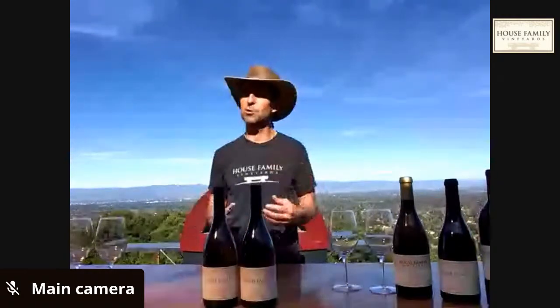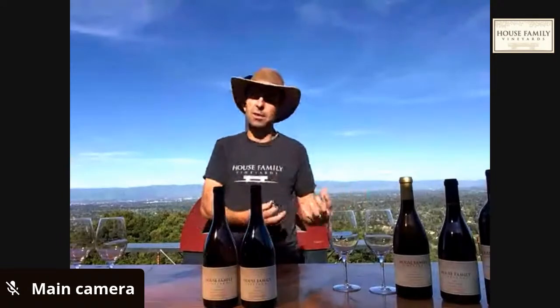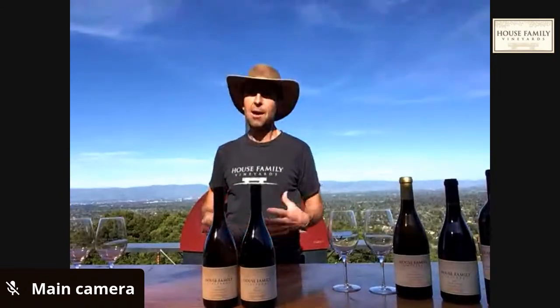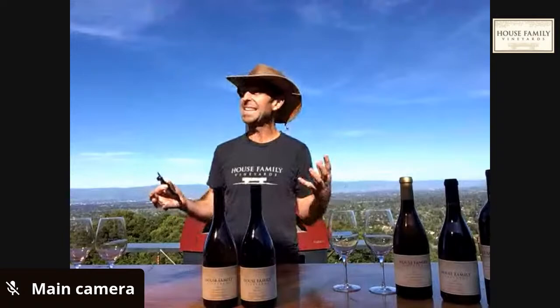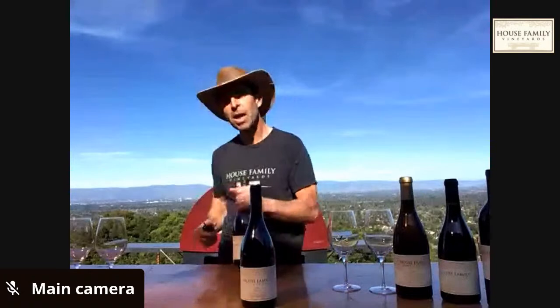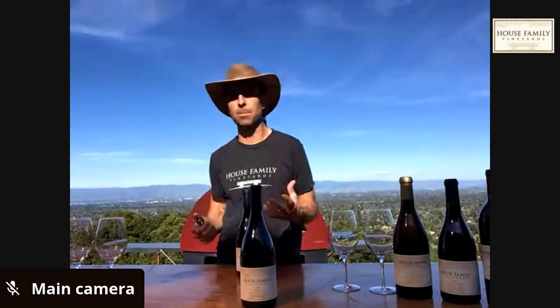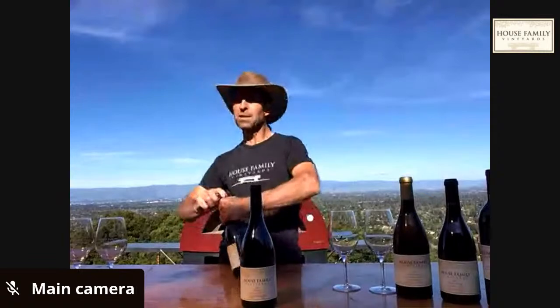There were some tasting notes we went through last week on how to taste wine — what I look for, what Jonathan looks for in critical tasting. But really what this is about is the hedonistic tasting of wine. We'll go through the tasting notes, and today we're also doing a cooking demonstration — some pizza.